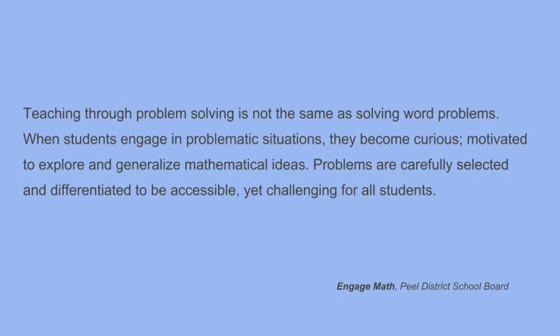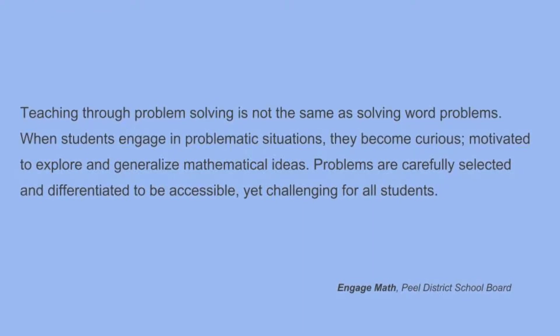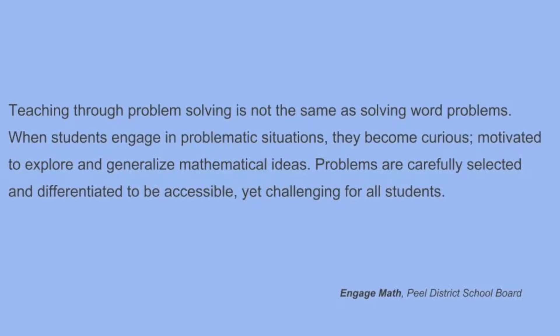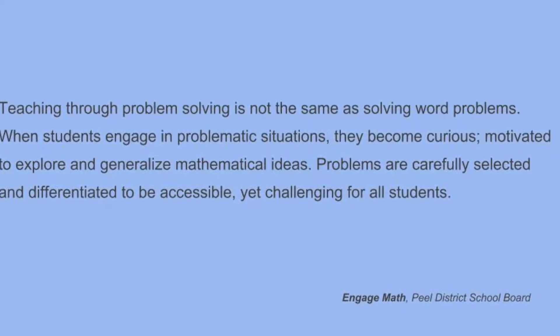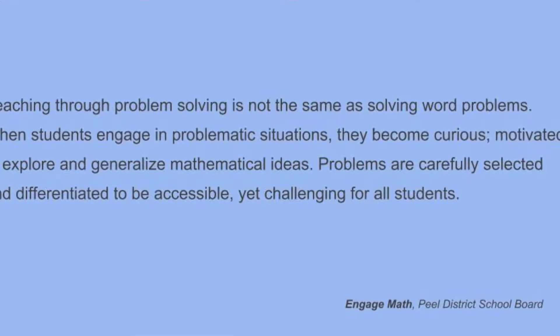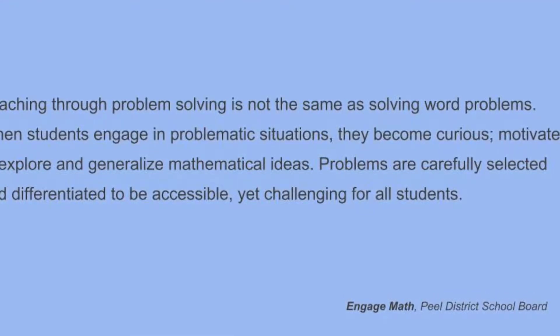Around teaching through problem solving, the Engage Math document has the following to say: Teaching through problem solving is not the same as solving word problems. When students engage in problematic situations, they become curious, motivated to explore, and generalize mathematical ideas. Problems are carefully selected and differentiated to be accessible yet challenging for all students.